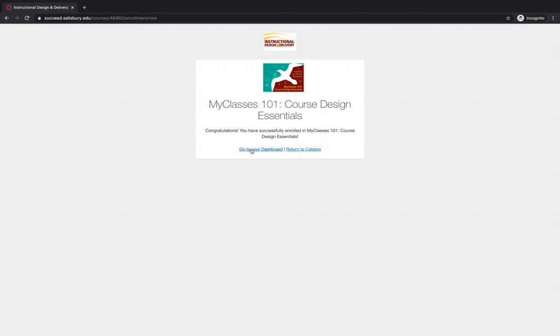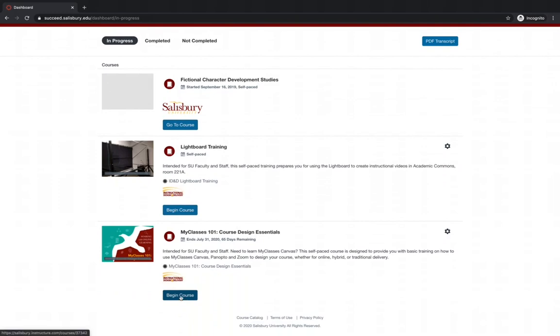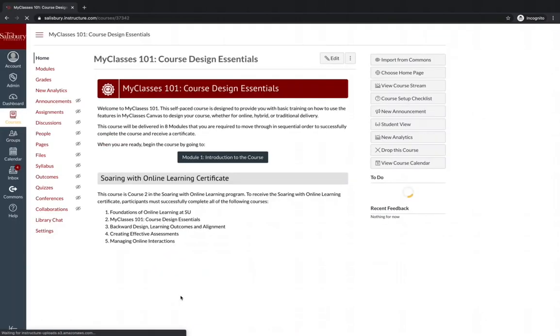By selecting Go to Your Dashboard and scrolling down and selecting Begin Course, you can begin the course.